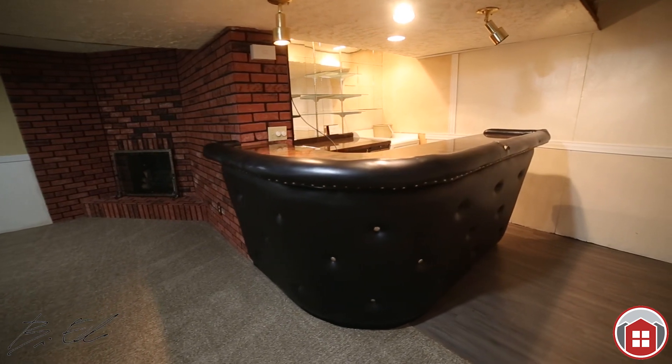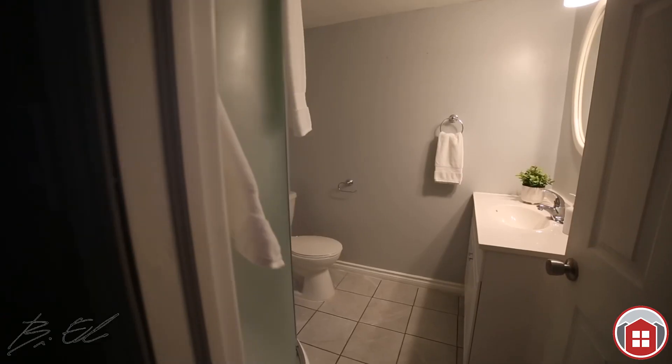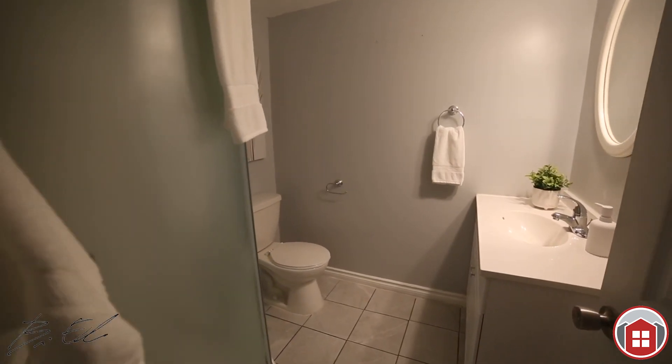There's the laundry room, furnace room, great for storage. And then continuing on, there's an additional third bedroom. It's a great space down here with a large window.